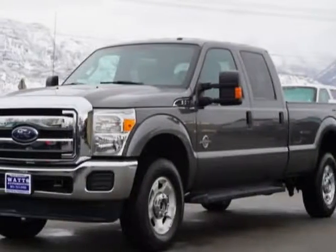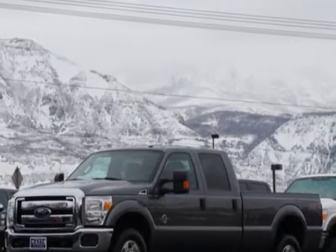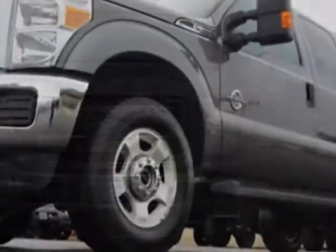Take a look at this 2013 Ford Super Duty F-350. This Super Duty F-350 has just under 28,500 miles. For your protection, this vehicle has a factory warranty.